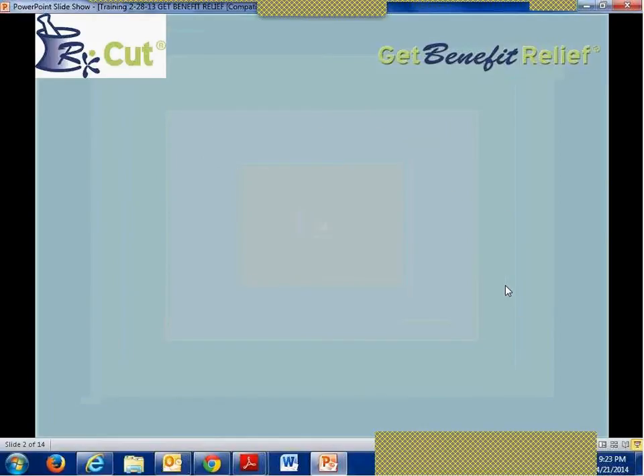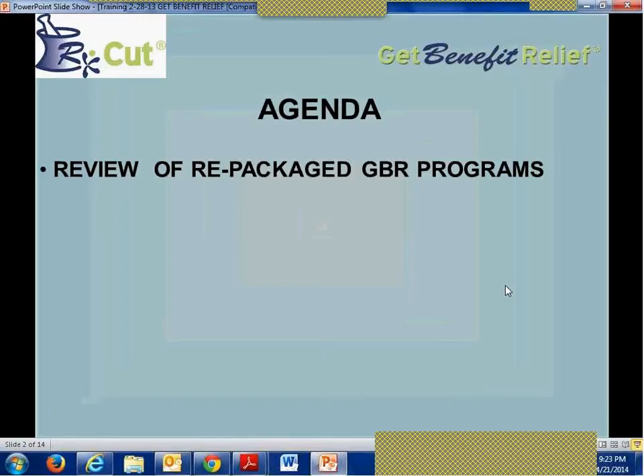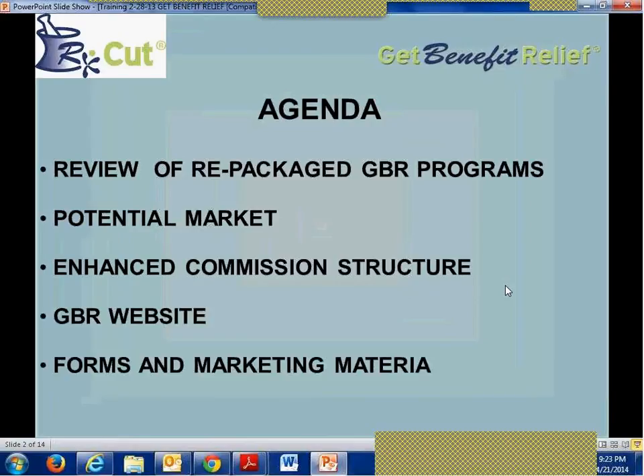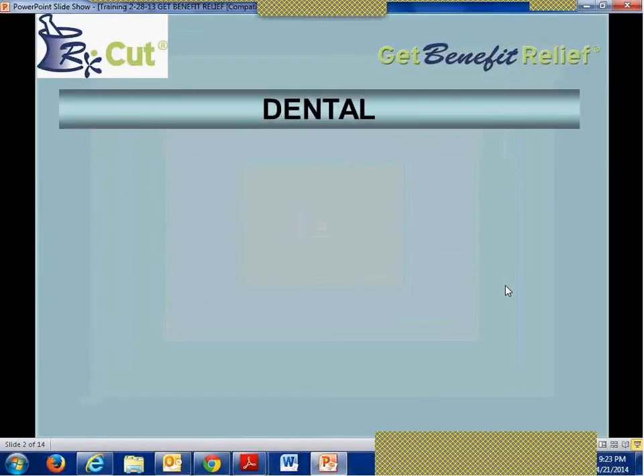Our agenda this evening covers a few things. First, we're going to take a look at the rebundled GBR programs. We'll look at the potential market, which has become larger and larger as time goes on. We'll take a snapshot of the enhanced commission structure, look at the rebranded GBR website, and go over the news and marketing materials.